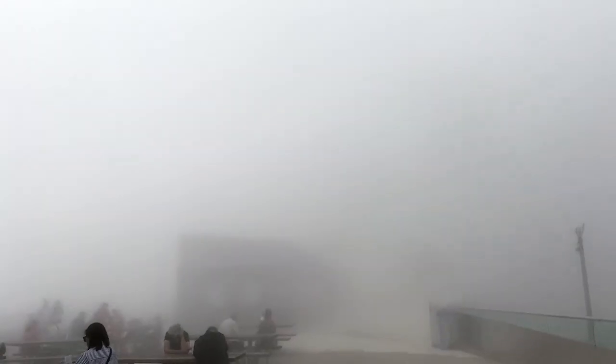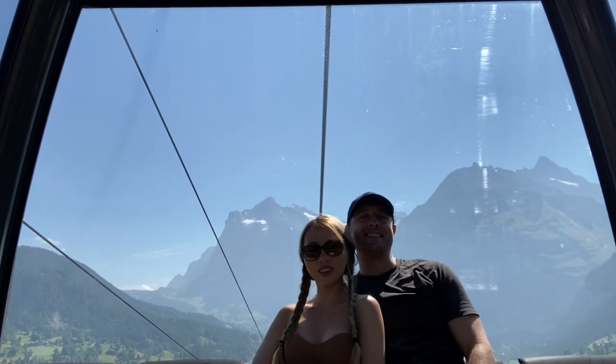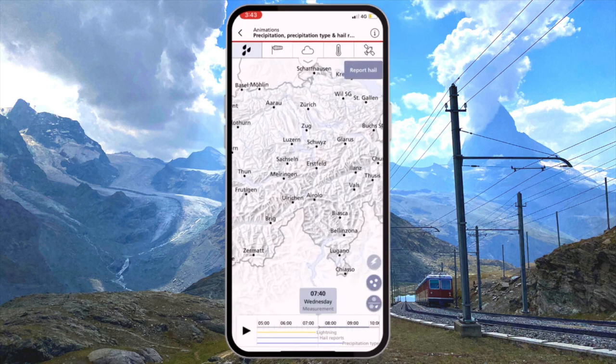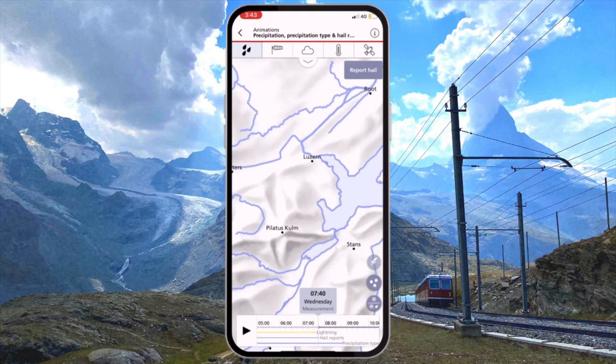Considering so many of the activities you can do in the Swiss Alps involve getting a cable car to the top of a mountain, the quality of the weather you'll meet when you arrive can really be make or break as to whether that trip is worthwhile. In comes the Meteo Swiss weather app, where you can get your forecast at ground level but also at various points of elevation so you know what to expect no matter where you are.